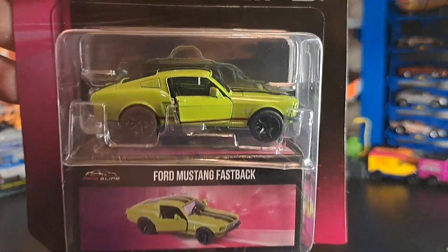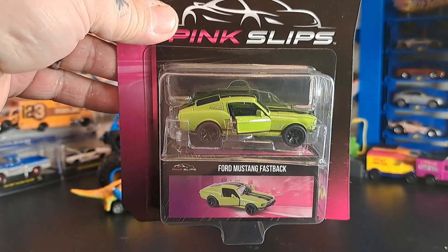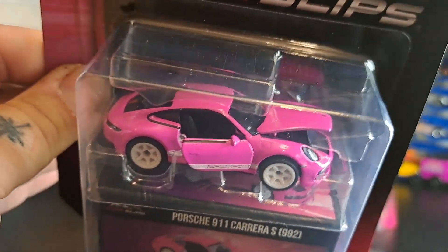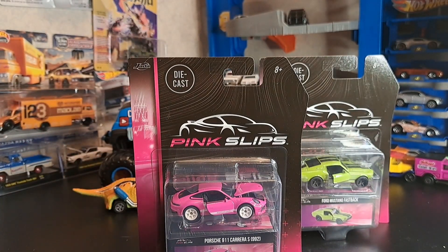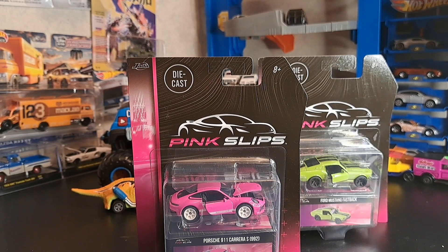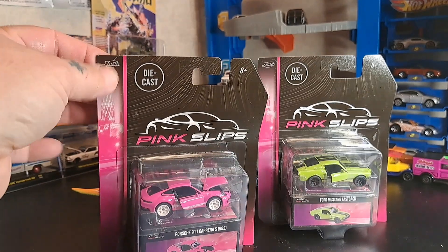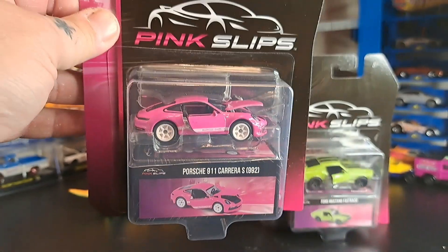I will be opening these up because they've got a box and everything and the doors open up on this one. Also picked up the 911 Carrera S992. The hood opens up on this one and the doors too — really cool to add to the collection. These are just cool to have, and something new to collect: pink slips. They're made by Jada. They come in the box and you can put them on display. If you collect pink slips, let me know if you like them. I'm going to start getting into them. Stay tuned — we will be showing these off.